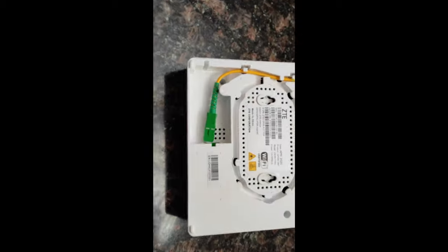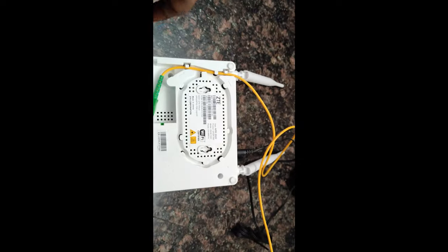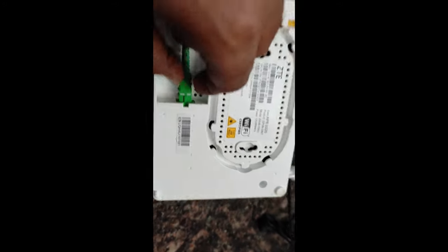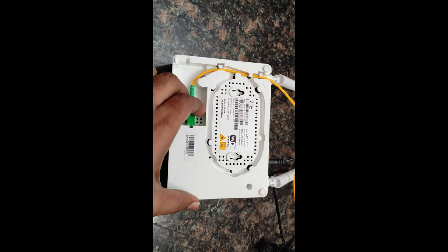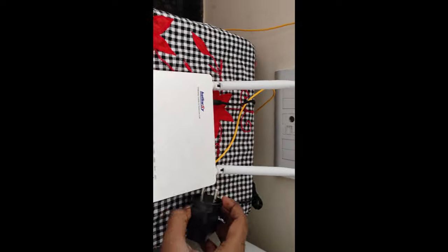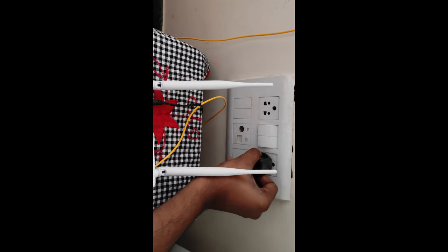Solution 2: Turn the router to the back side — here we can see the screen connector. Remove it slowly and insert it back properly. Handle with care, it is very sensitive. Check if you have any other green connector; remove and insert it properly the same way. Now wait for at least 5 minutes before turning it on — don't do it before.